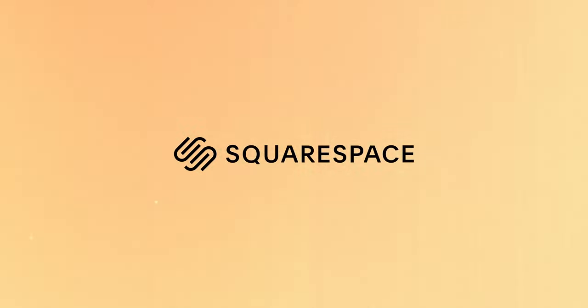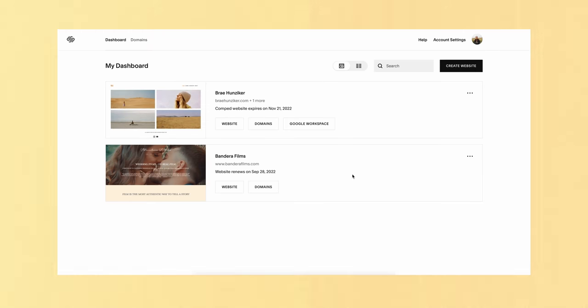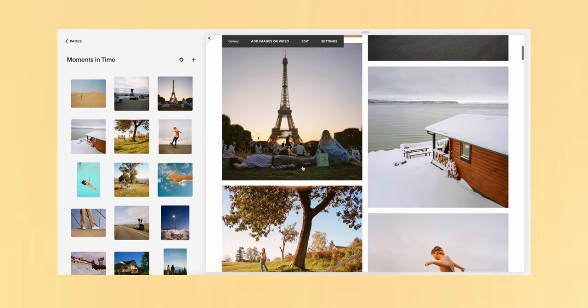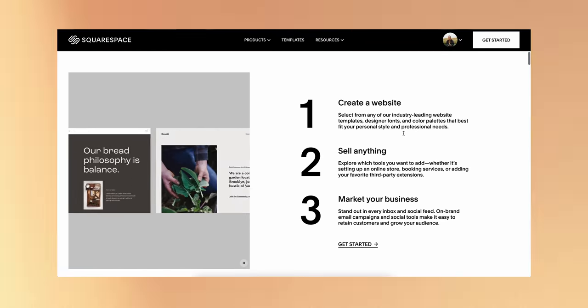Alright everyone, that wraps up the video. I'd like to thank today's sponsor, Squarespace. I've been using Squarespace for almost five years now — I host two websites with them, both my personal portfolio and my wedding films website. It's a powerful all-in-one tool that lets you create a professional website, market your business, host a portfolio, sell products, and so much more.